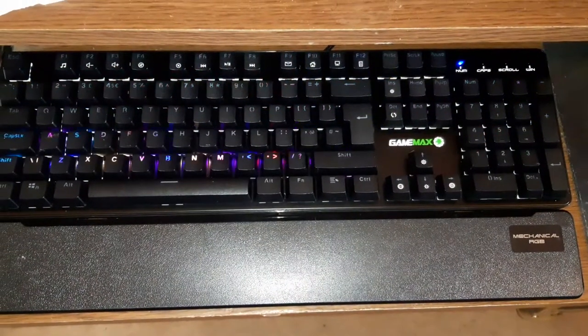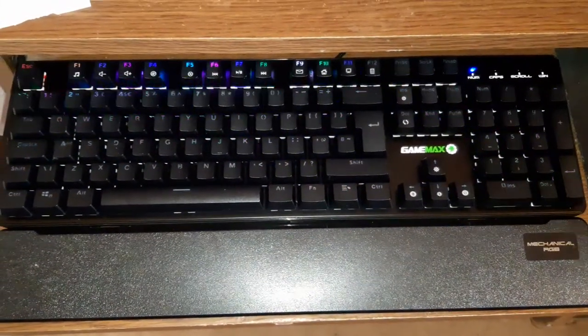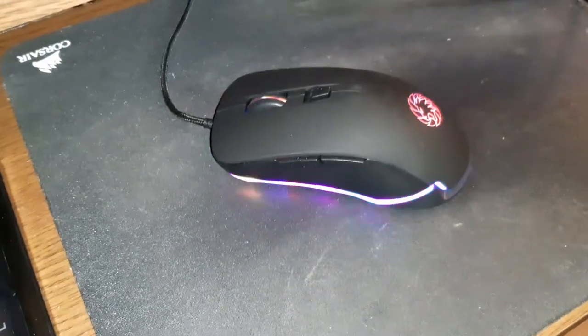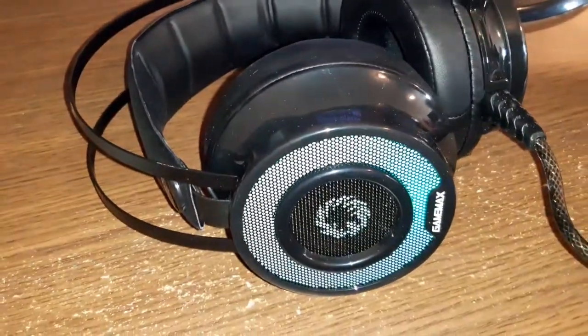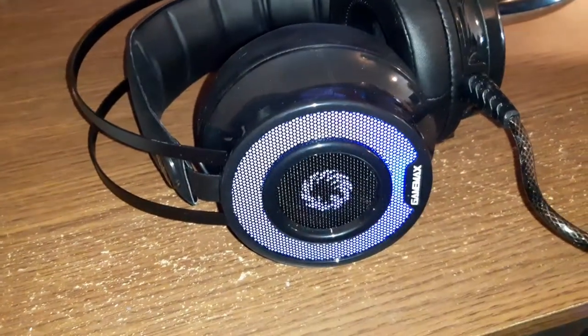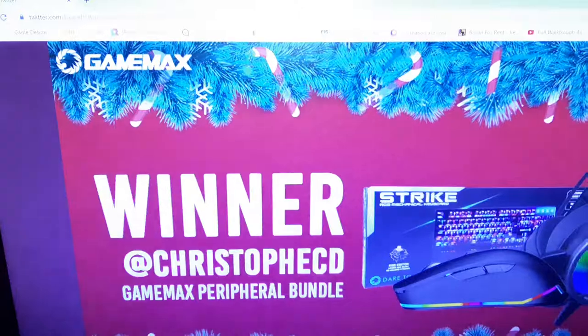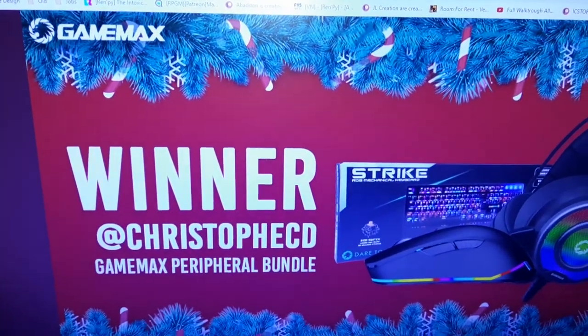There's one keyboard plugged in with some funky LED stuff going on, the mouse is equally as funky, and I really like that the headset is actually changing colors — I don't know if you can see that on my video. It all came about thanks to this fierce PC and GameMax — thank you very much.